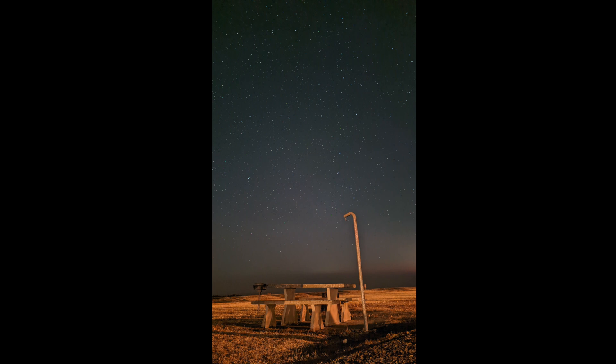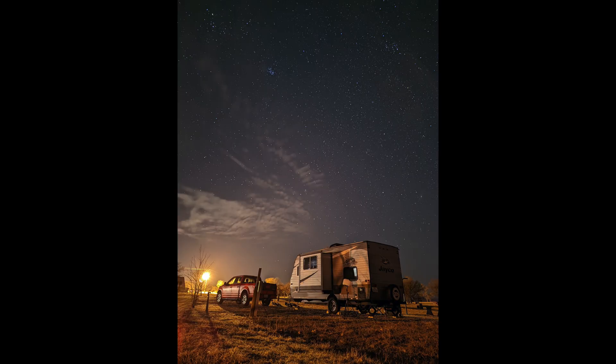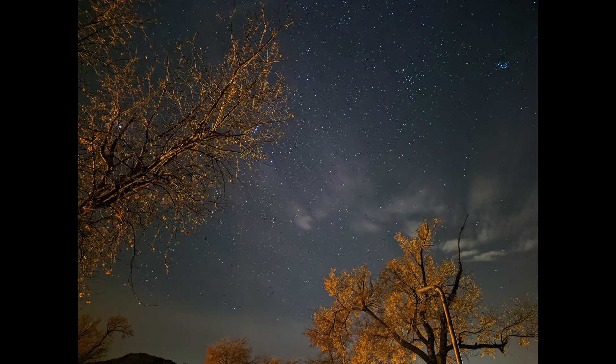I did a couple of tests without any background lighting — this is just the picnic table. A few stray clouds started coming through; you can see light from a light pole to the side. Stars came out pretty nice — you could see a couple of constellations. Then we have this one which has some scattered clouds up in the sky.